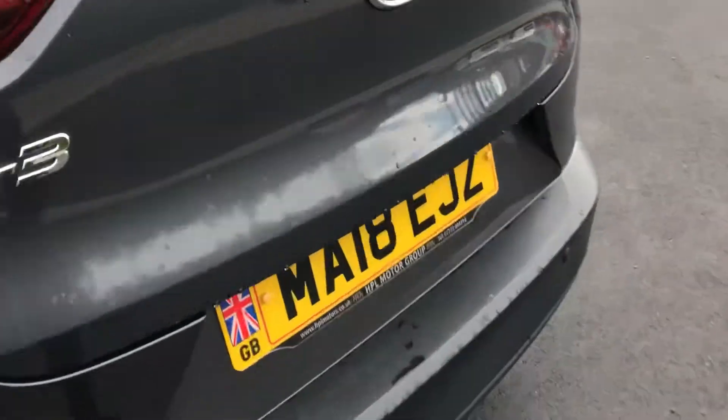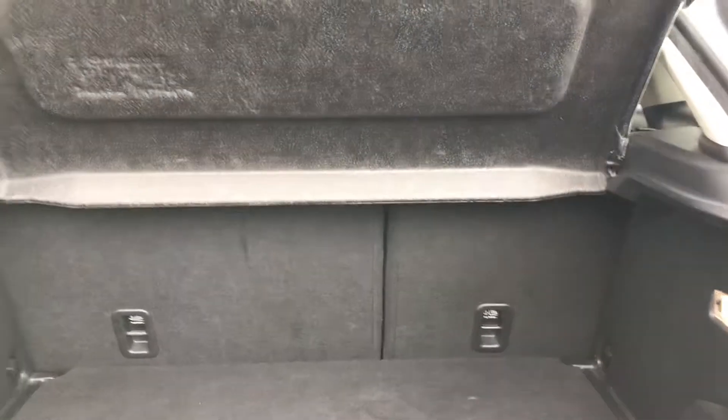Just opening up the boot — as you can see you've got plenty of space. You've got your parcel shelf and your under-boot storage space, and your load cover at the top.